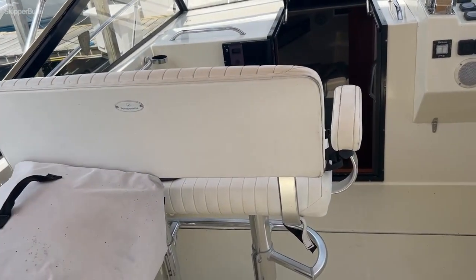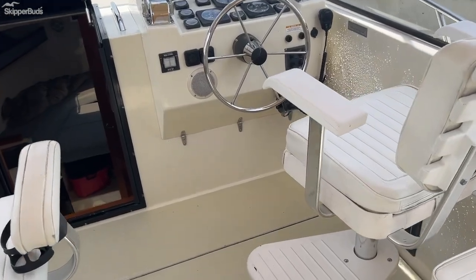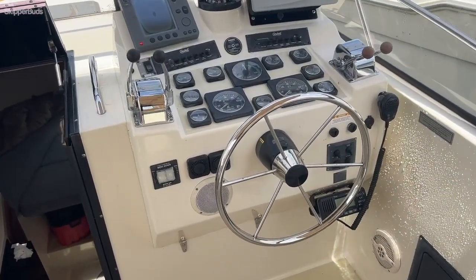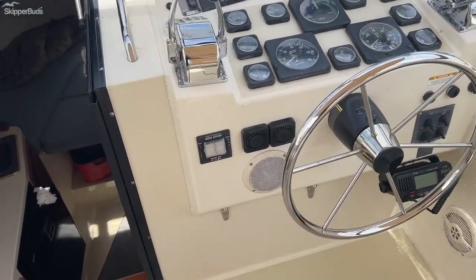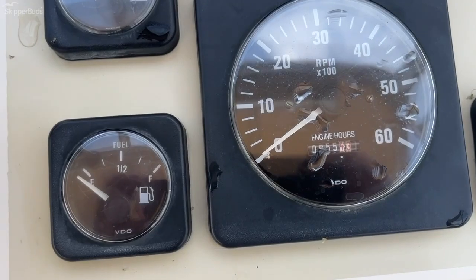Double wide companion seat. Gas 7.4 liter Volvo straight inboards with 855 hours on both engines.